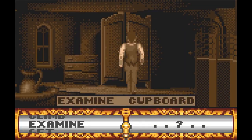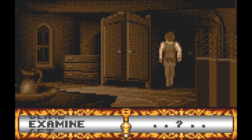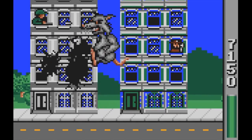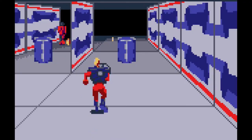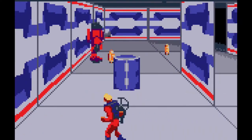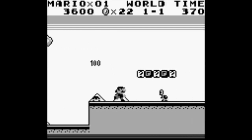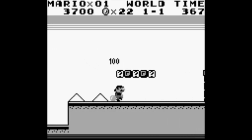The extended lineup included an atmospheric Dracula game that was way ahead of its time, the best and craziest version of Rampage, and a surprisingly solid port of Zybots. Compare this to what the competition was putting out, and it's well, black and white.